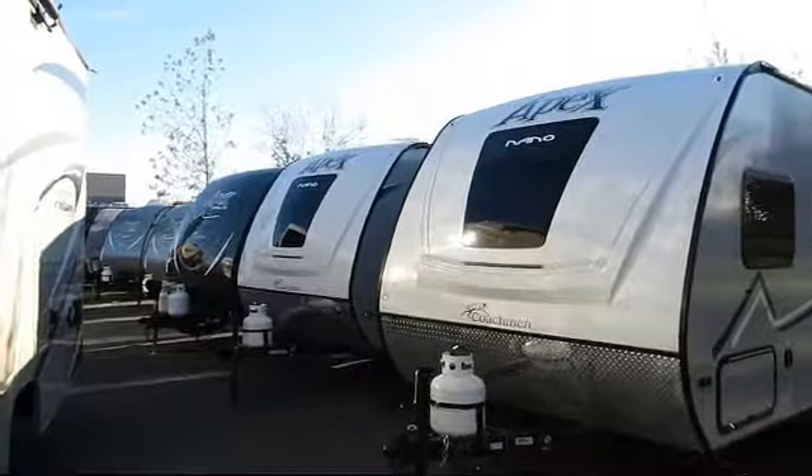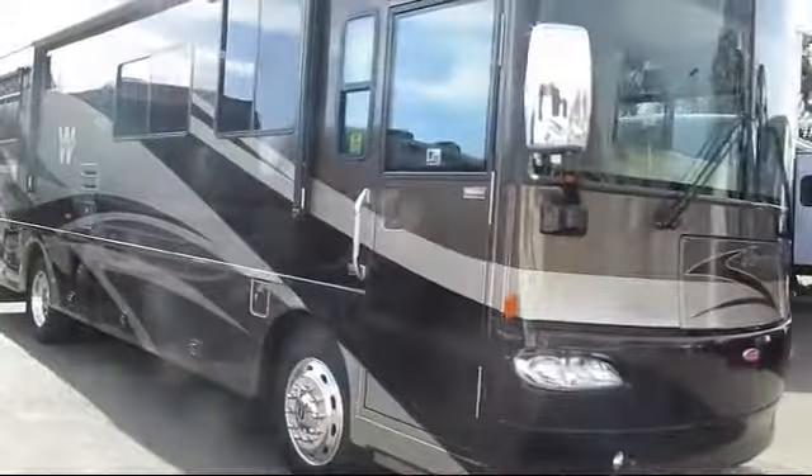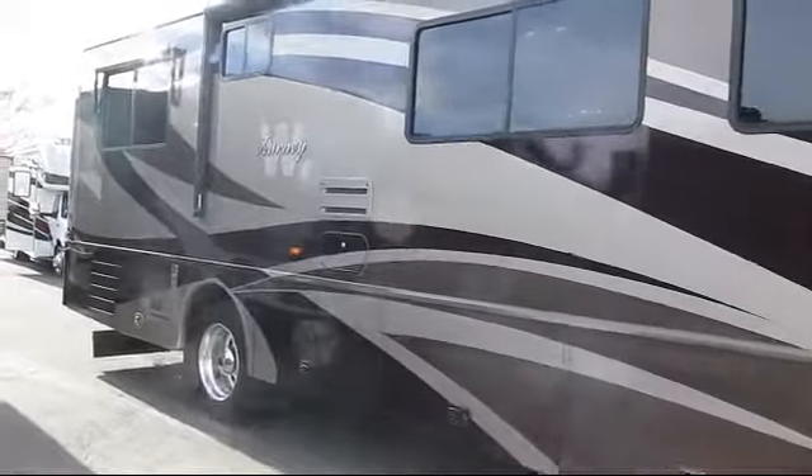Welcome to American River RV, and here's another look at one of our great RVs. This beautiful motorhome comes equipped with bedroom nightstand, living area television, and over-the-range microwave.